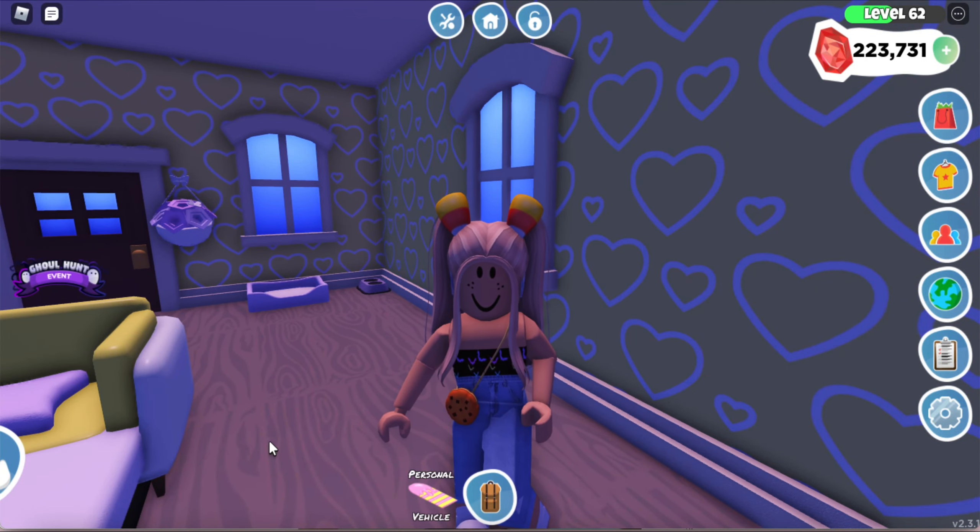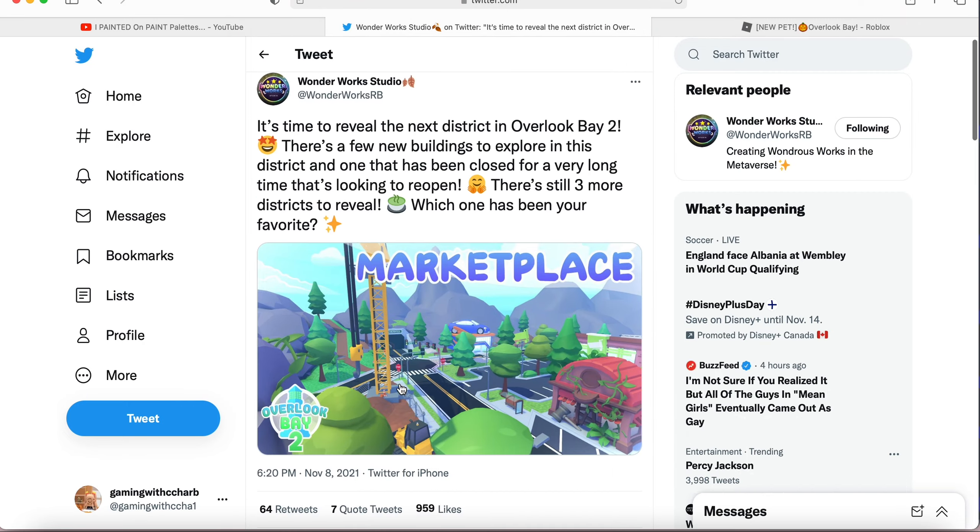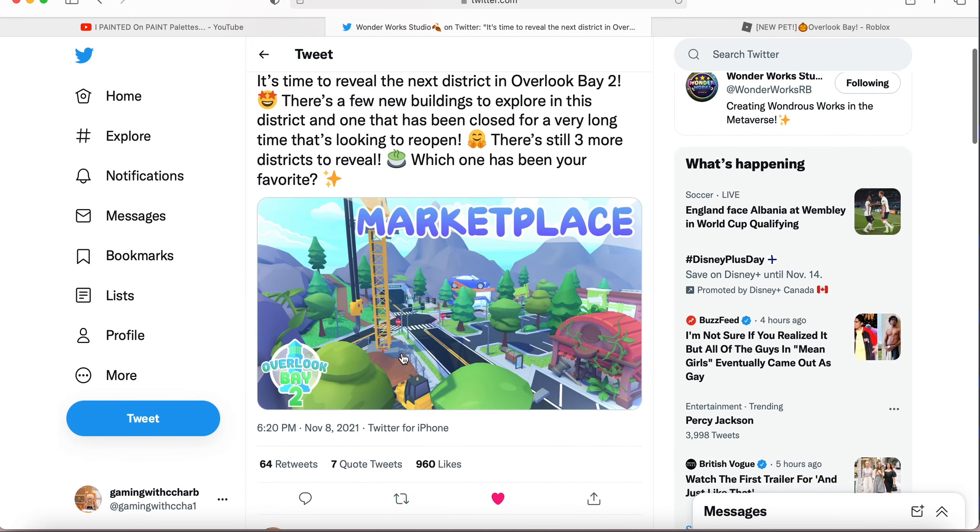I wonder where this university will be located. I always love to read people's opinions on these new map changes, and I'm curious what people are saying about this marketplace. But first let's look a little bit more in depth.